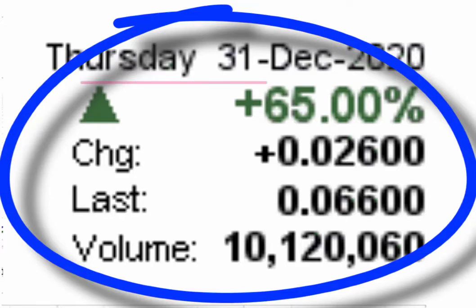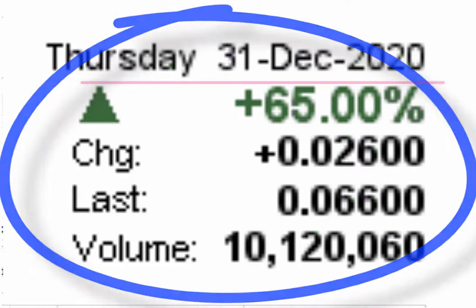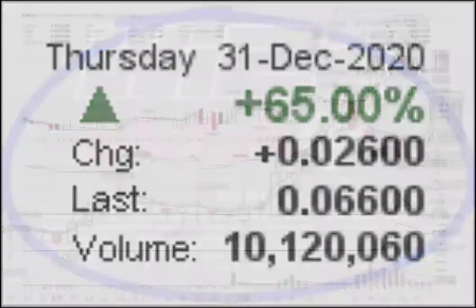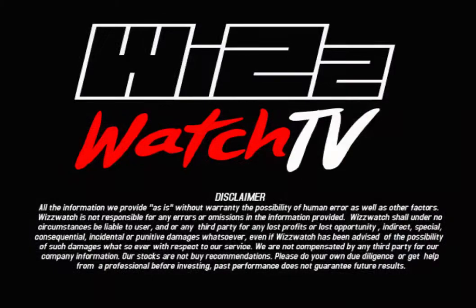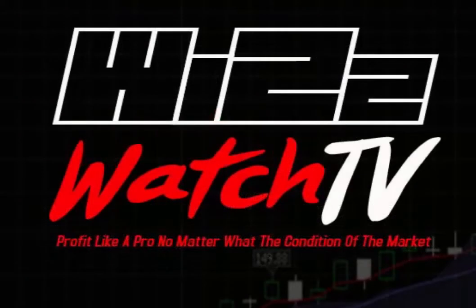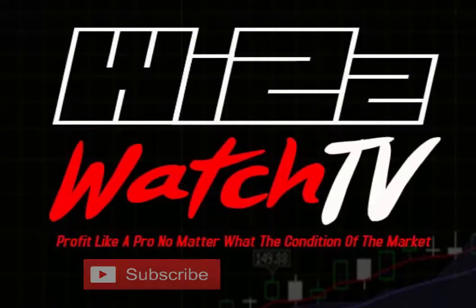Thank you again for listening to another WrizWatch. Have a great day and happy trading. Please remember the stocks that I mention are not buy recommendations, so please do your own due diligence or get help from a professional before trading. If you have any questions or comments, please leave them in the comment section below. If you are new to the channel, please subscribe and share.